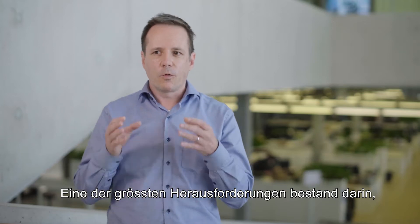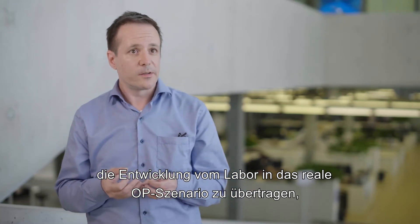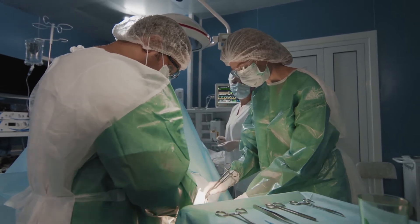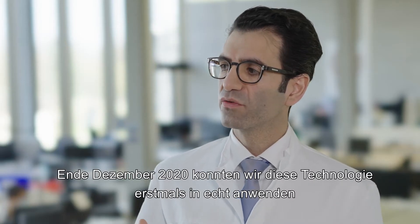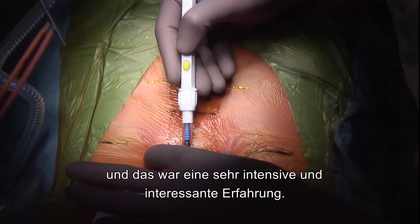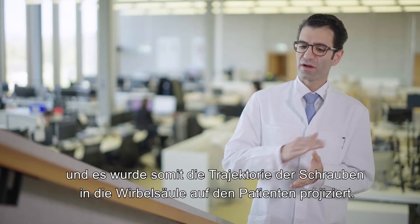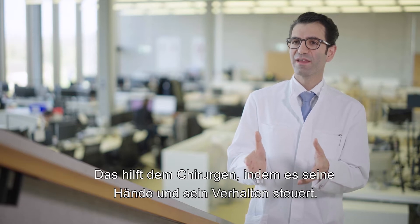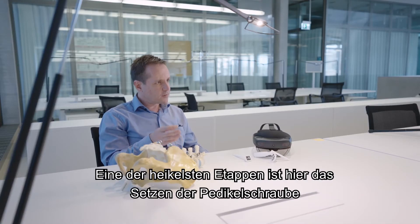One of the biggest challenges was to transfer the development rate in the laboratory to the real OR scenario, where particularly the lighting conditions are completely different. End of December 2020, we were able to first time actually apply this technology, and it was a very intense and interesting experience. During the surgery, mixed reality technology was used, and basically the trajectory of the screws into the spine were projected on the patient, and obviously this helps the surgeon and guides his hands and his behavior.